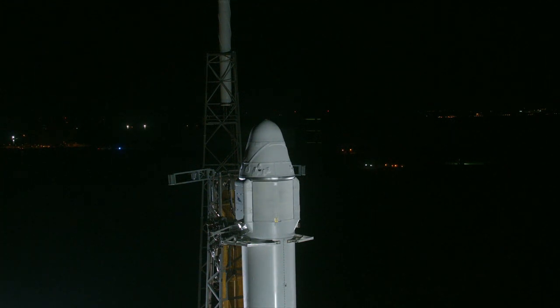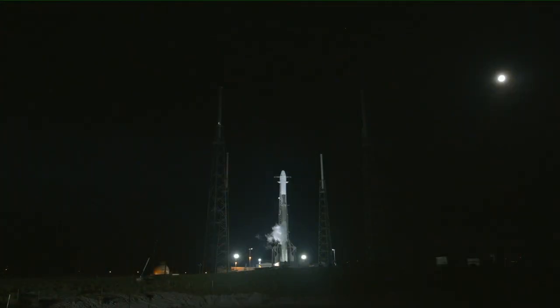Teams are working through the necessary procedures to prepare the Falcon 9 rocket and Dragon spacecraft for launch, including loading fuel into both stages of the rocket and making sure all systems are properly checking out. The countdown has progressed on timeline. Loading of RP-1 fuel began at T-minus 1 hour 10 minutes at 4:32 a.m., and loading of liquid oxygen began at T-minus 35 minutes at 5:07 a.m. The current status at T-minus 23 minutes 25 seconds and counting is from Falcon launch control.